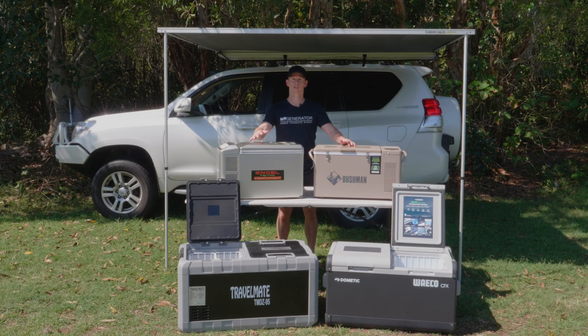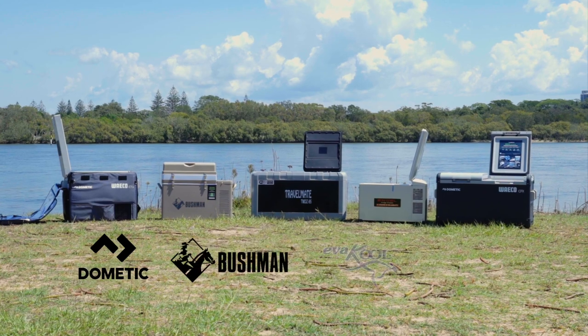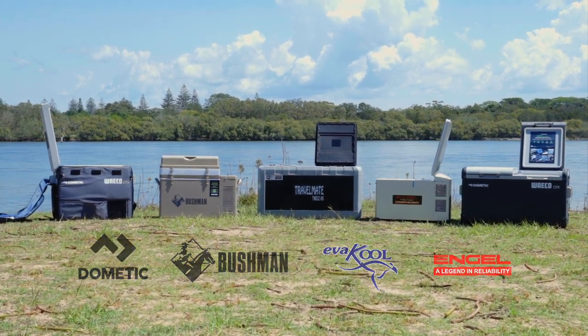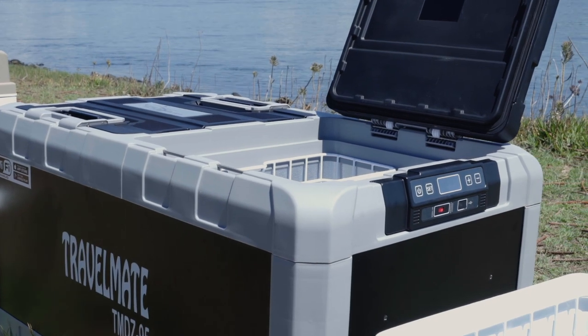Hi, Lachlan here from My Generator, here to talk to you about the best camping fridges on the market. If you're like us and enjoy exploring this great country, then a quality portable fridge is an excellent camping appliance to have in your kit. It'll keep your food fresh and your bevies nice and cool wherever you go. Let's take a look at the four best brands in the Australian market and see which one suits your requirements.